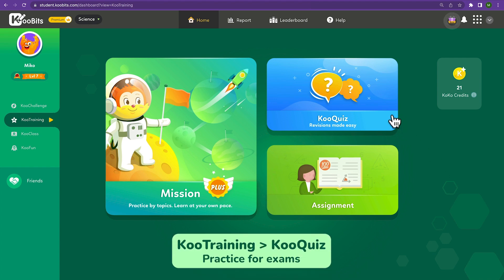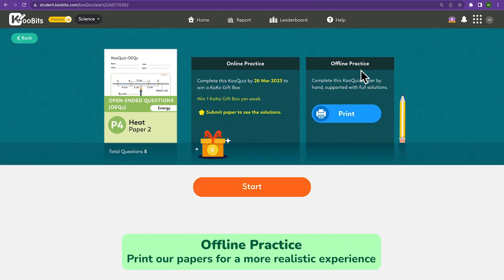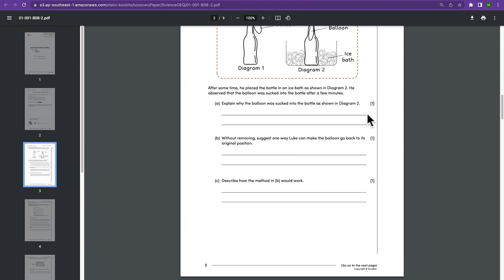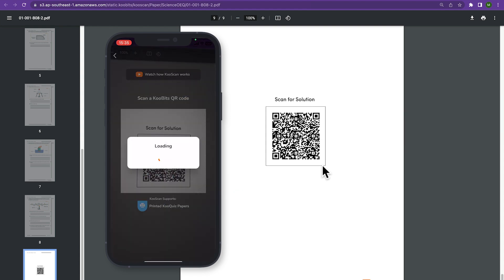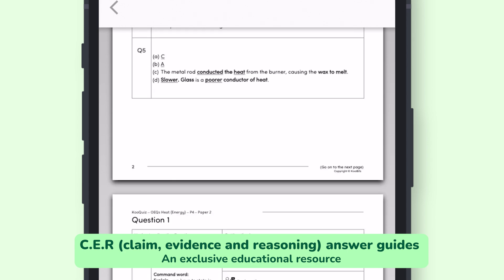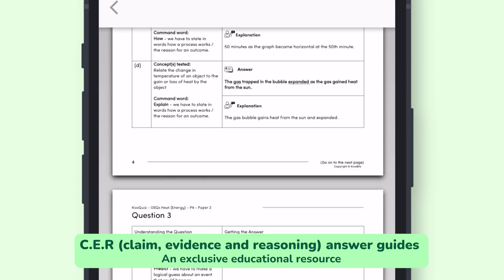There's also Cool Quiz, where your child can practice for exams using top school exam papers and open-ended question papers. You can even print them out for a more realistic experience. If your child needs help with open-ended questions, use CoolScan on your parent app to scan the QR codes found on every open-ended question paper to access answer guides based on CER, which stands for Claim, Evidence and Reasoning, which is an exclusive educational resource.